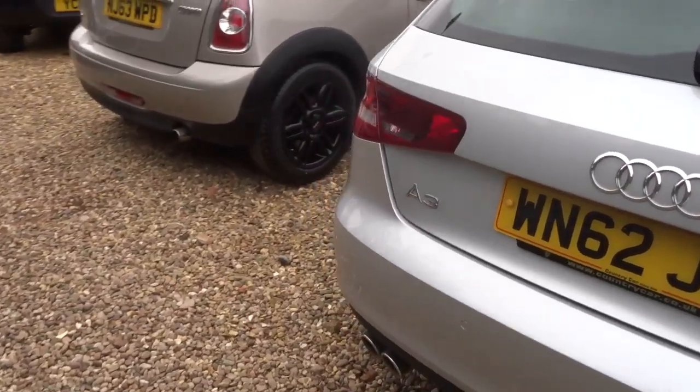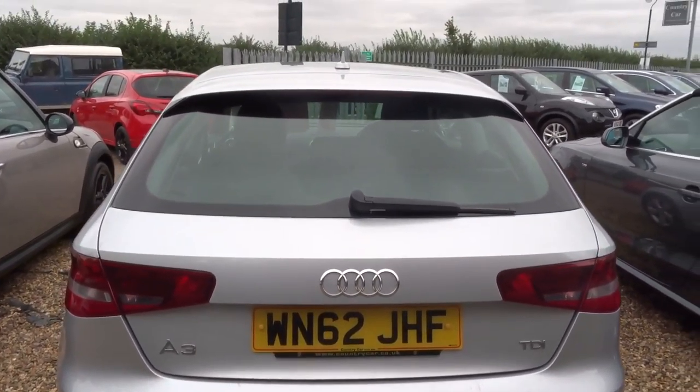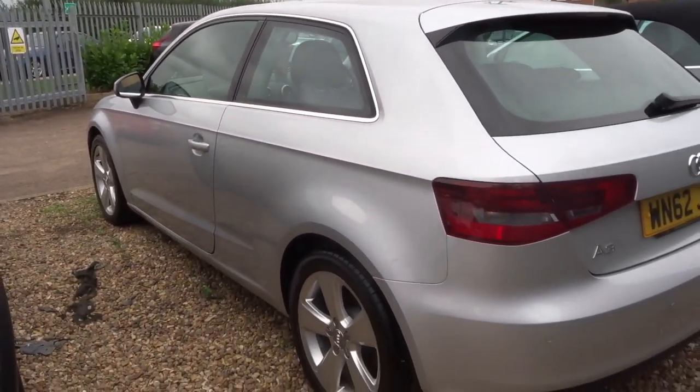If you'd like finance we can offer that — we've got very competitive rates. If you'd like to test drive, give us a call and we can organise that.